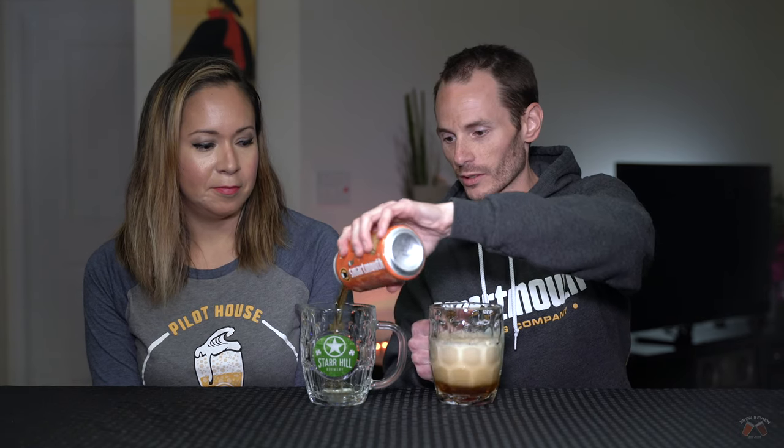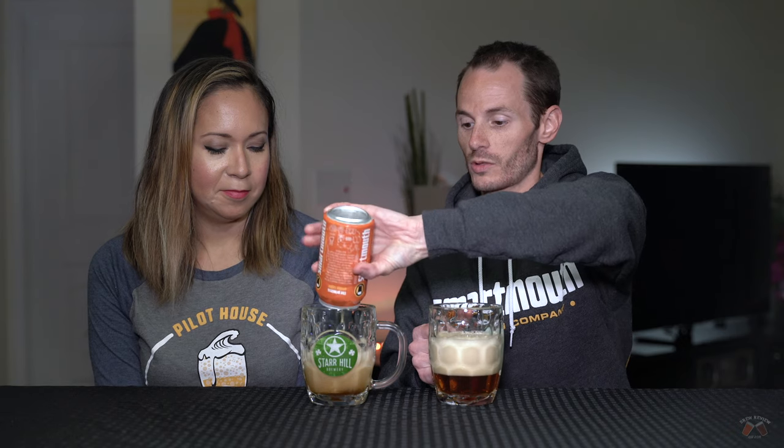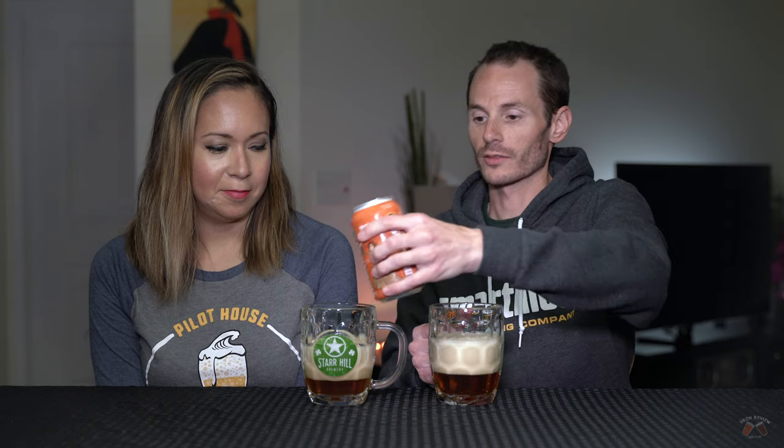Let's get a nice frothy pour going on these — beer in the glass, as the craft beer channel would say. Shout out to his channel, I'll link him below. He's got some good material. He's from the UK and he sometimes gets American beers and he just seems to love most of them. I like his style.